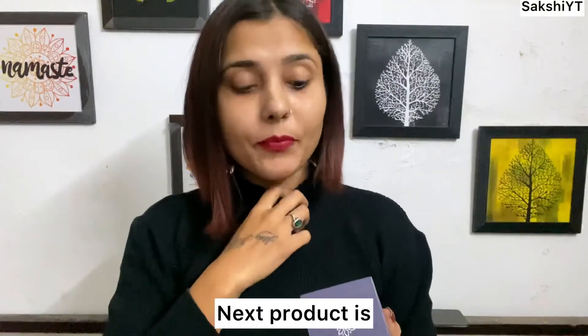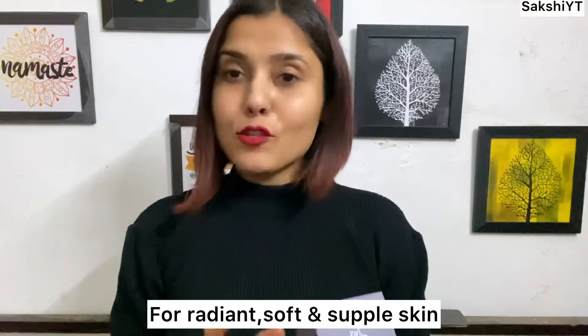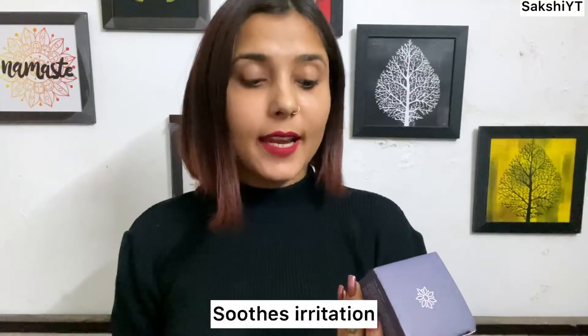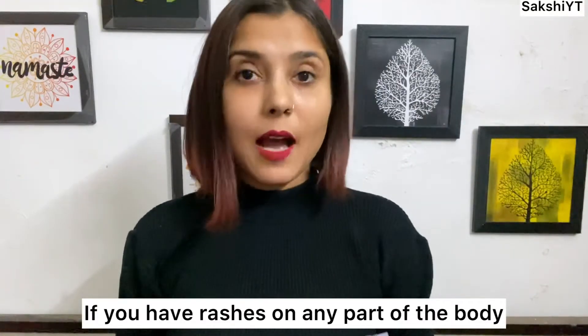The next product is Bella Vita Organic New Age Ayurveda Skin Solve Multi Benefit Butter Balm for radiant, soft, and supple skin. It has many benefits — it fixes dryness, irritation, and rashes. If you have rashes on any part of your body, this is very helpful.